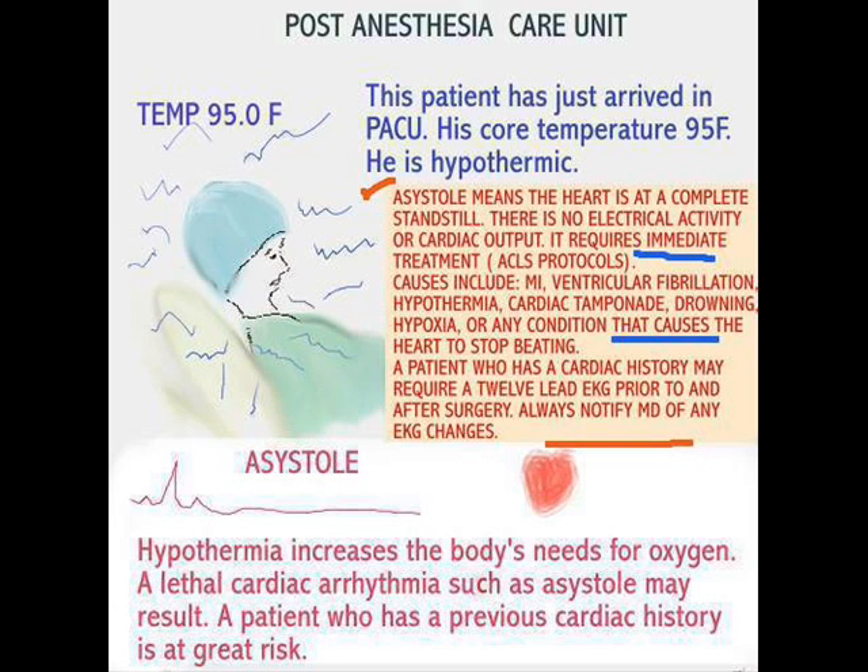A cardiac tamponade can cause hypothermia, as can drowning. A patient who has a cardiac history is also at risk — typically before surgery, they do a 12-lead EKG. Hypothermia increases the body's need for oxygen, and a lethal cardiac rhythm such as asystole may result. A patient with a previous cardiac history is at very great risk. That's all the more reason why when patients come from the surgical suite into PACU, we generally give them oxygen to lessen the demands.